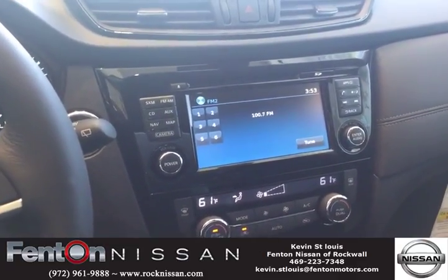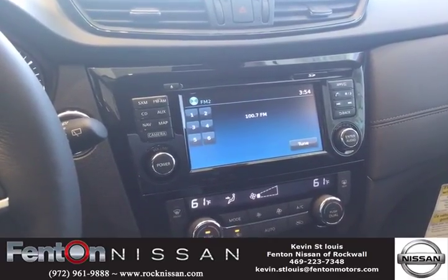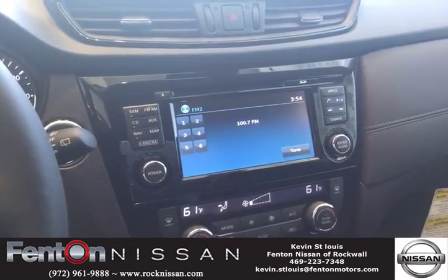Today I'm coming to you from inside of a 2017 Nissan Rogue SL. I'm going to show you how to synchronize your cell phone to utilize the Bluetooth technology that you currently have in your vehicle.